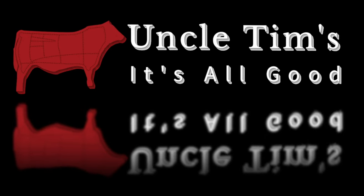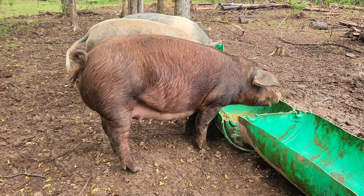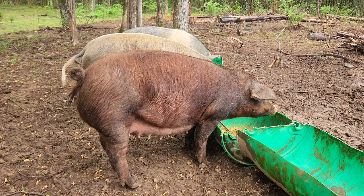Hey, welcome to Uncle Tim's Farm. I'm Uncle Tim, and today we're looking at the pigs again.